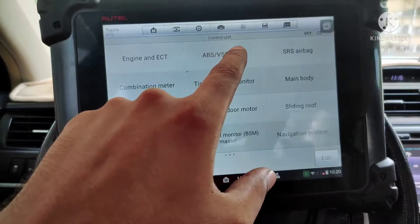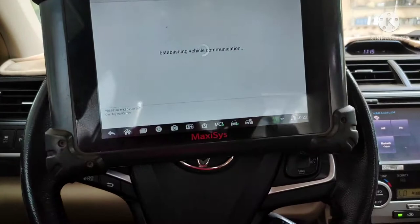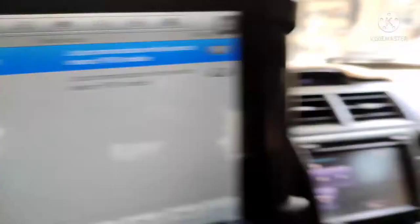He didn't find the sensor, then brought this vehicle to another person, who also opened the vehicle and couldn't find the yaw rate sensor. Then they brought the vehicle to me to locate the yaw rate sensor. As you can see, the fault is lost communication with your yaw rate sensor.